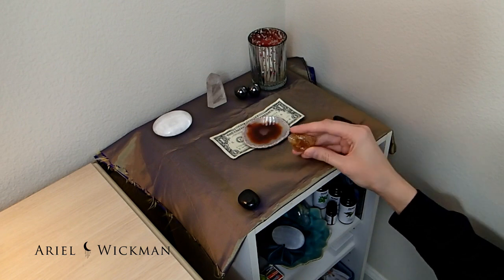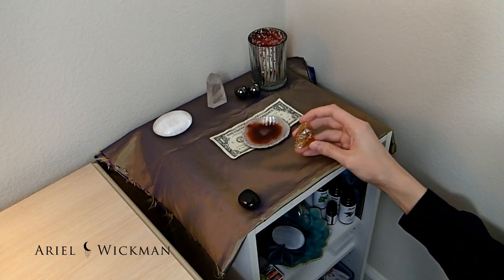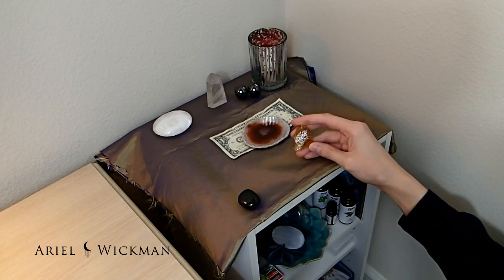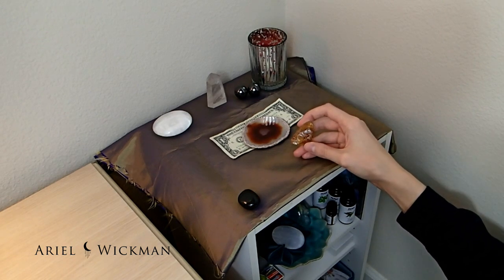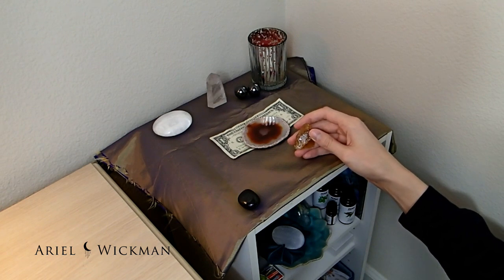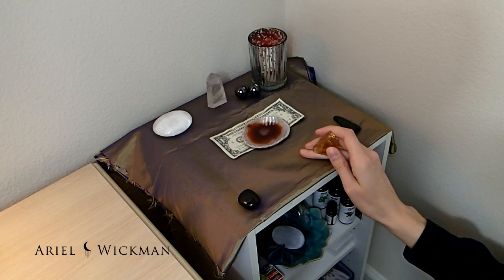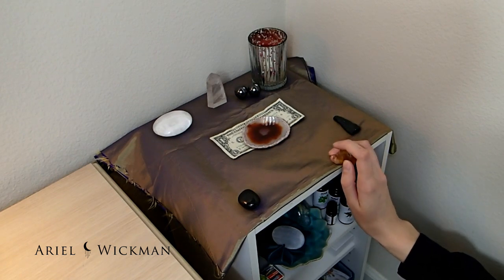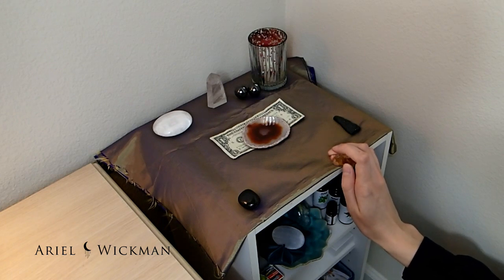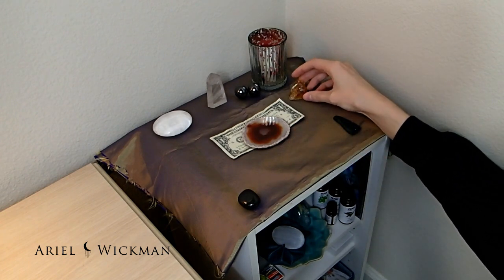I'm also going to have honey calcite on my altar, which helps with patience and strengthening the immune system. I have Graves' disease, which is an autoimmune disease, so I figured it was a good idea to strengthen my immune system — especially because we're traveling at the end of this month to visit family for Thanksgiving, and I always get sick on the plane. I might actually bring this one with me, but I'm putting it on the altar for now.